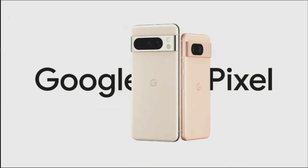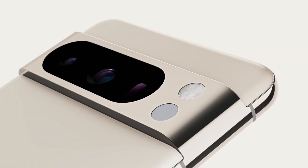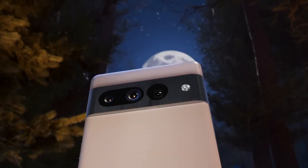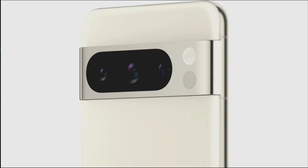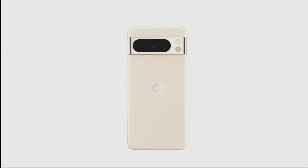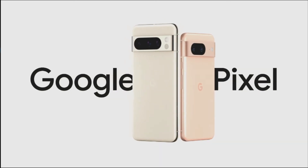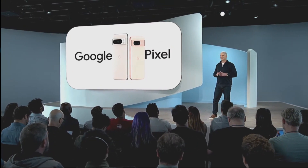Thanks to Google's previews, we already know exactly how the Pixel 8 and Pixel 8 Pro look. Both adopt the recognizable design language of their forerunners, complete with the camera bumps we've been accustomed to seeing on recent Pixel phones. The main characteristics they appear to have in common include rounded edges, glass finishes, and metal trims. The placement of the cameras on the back is the only aspect of their designs that differs — the Pixel 8 Pro has a triple camera system while the Pixel 8 is only equipped with a dual camera setup.